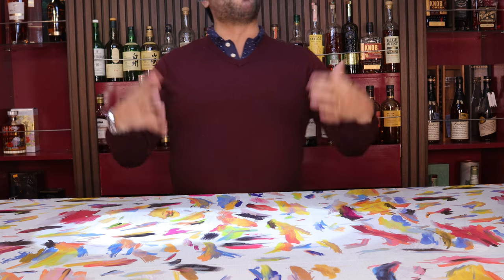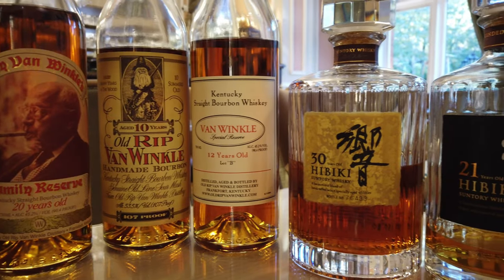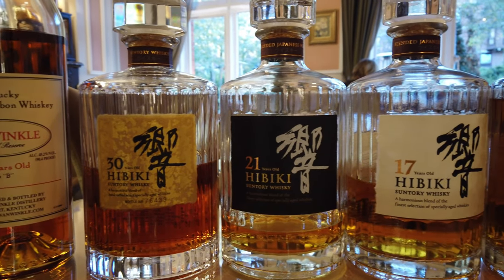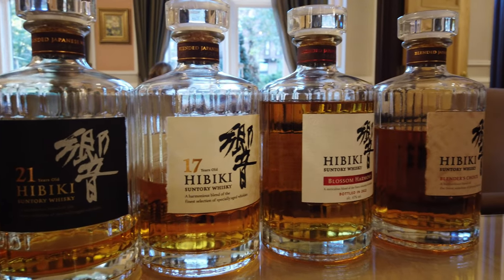Hey everybody, I hope you all are doing well and welcome back. If you got a chance to see our last video from London of our Pappy tastings, you will have caught a glimpse of the tasting we're going to do today, which is the wife's favorite of the bunch — the Hibiki tasting.